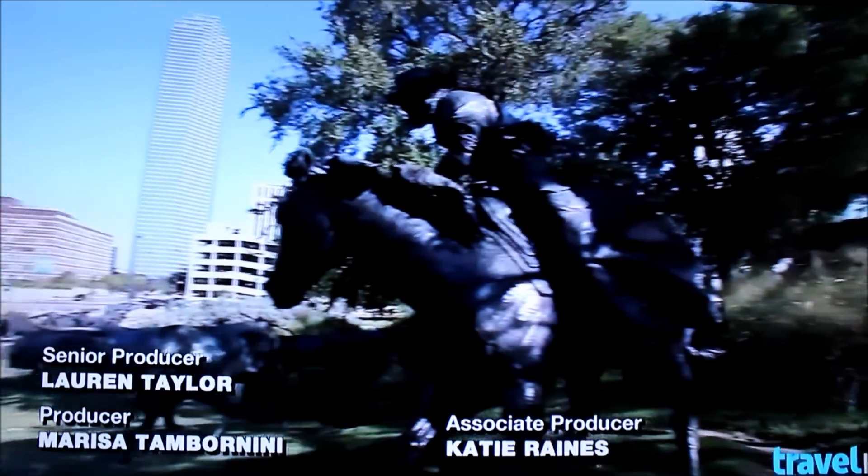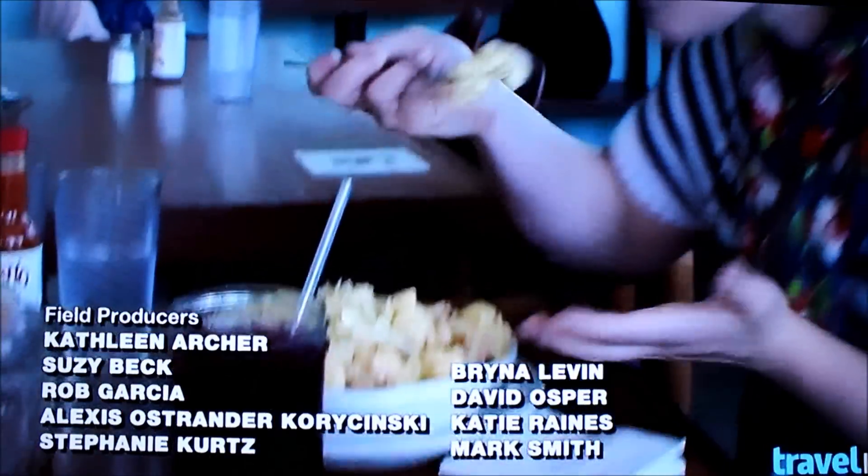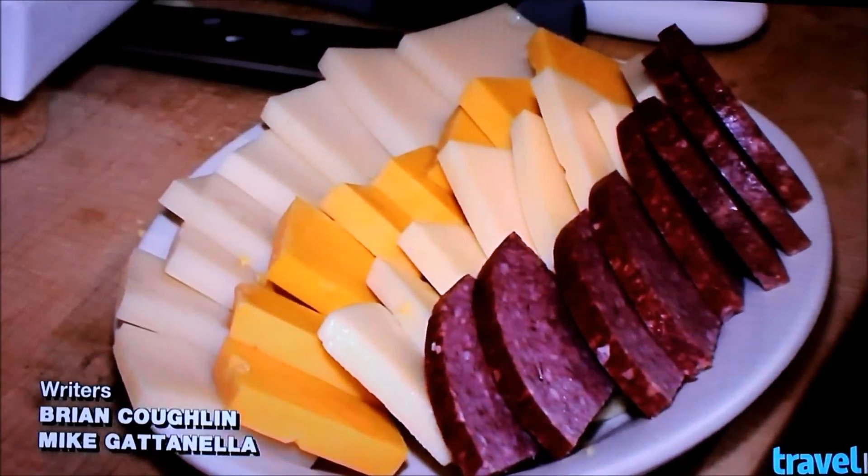Whether it's Greektown's original flaming saganaki, legendary smothered cheese fries in Texas, or an East Coast–West Coast mac and cheese match-up, we're always ready and willing to say cheese.